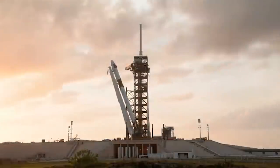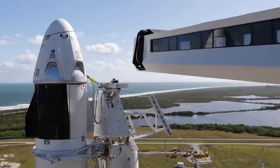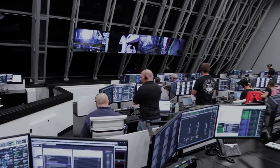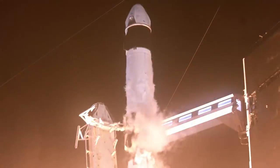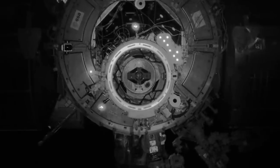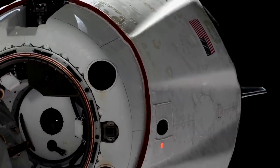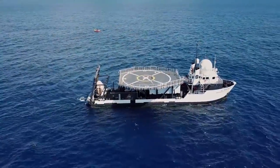Ultimately, the Crew Dragon would have to demonstrate its capabilities in a complete end-to-end test, simulating a brief duration mission to and from the International Space Station. On March 2nd, 2019, SpaceX launched Crew Dragon's first demonstration mission, or Demo-1, from Launch Complex 39A at NASA's Kennedy Space Center in Florida. A little over 24 hours after liftoff, the Crew Dragon became the first American spacecraft to autonomously dock with the International Space Station. A couple of days of checkouts later, Dragon undocked, successfully re-entered, and splashed down in the Atlantic Ocean on the 8th of March 2019.